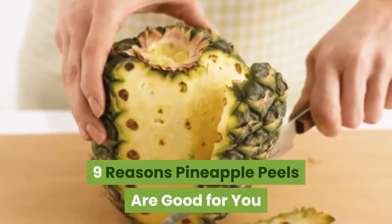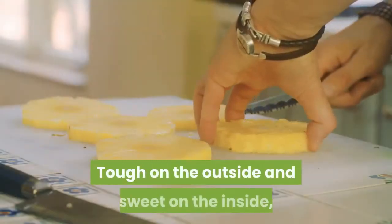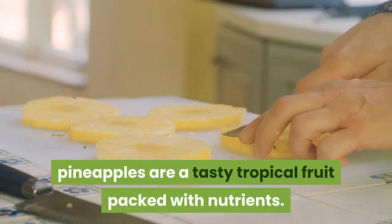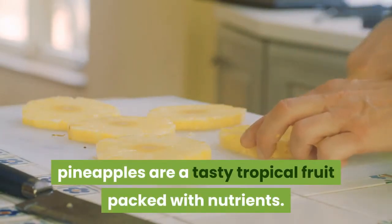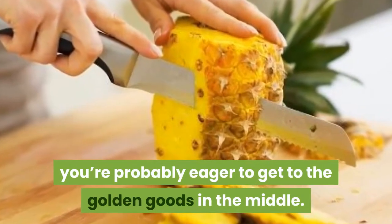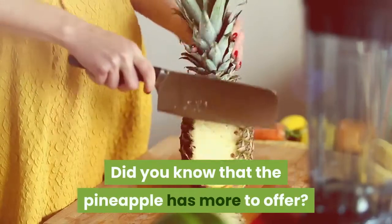9 Reasons Pineapple Peels Are Good For You. Tough on the outside and sweet on the inside, pineapples are a tasty tropical fruit packed with nutrients. When you chop one up, you're probably eager to get to the golden goods in the middle. Did you know that the pineapple has more to offer?